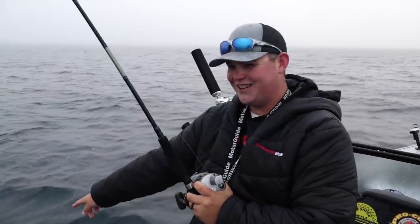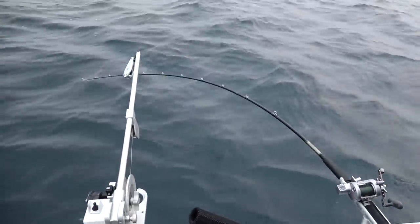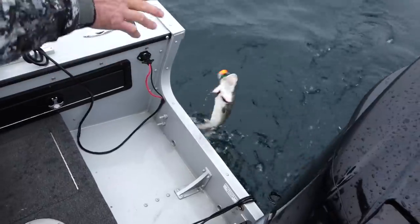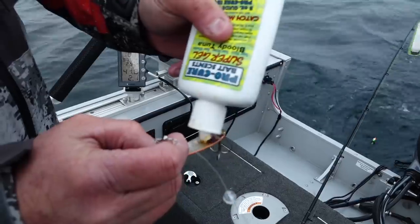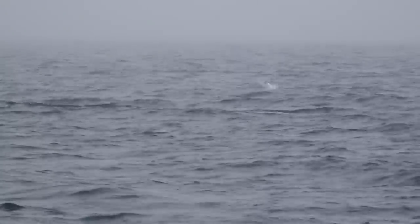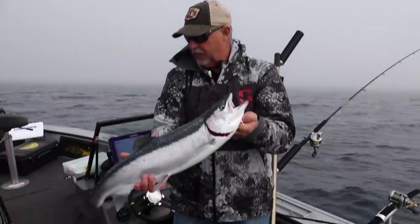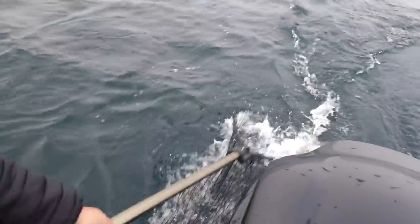Look at my diver right there — I literally have my three legal rods out for fishing. I've got one on the diver, one hooked up here, and a steelhead on my highline.